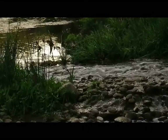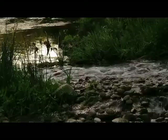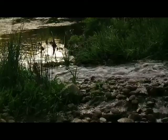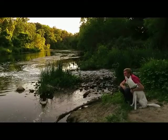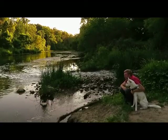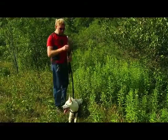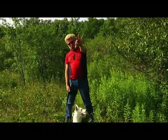Hi guys, Dave here and Ghost. We're doing a segment of Wild Edibles, and today what we have for you are wild pears.